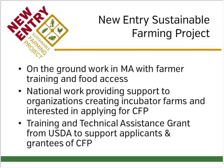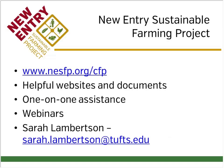We are a nonprofit based in Massachusetts. We do on-the-ground work with farmers here on training new and beginning farmers and a lot of food access work. We also have national work providing support to organizations creating incubator farms, as well as those interested in applying for the CFP Community Food Projects Grant. The training and technical assistance grant we have from USDA to support CFP applicants and grantees is itself a CFP grant.